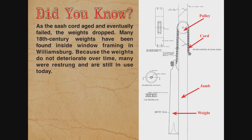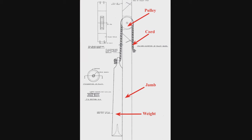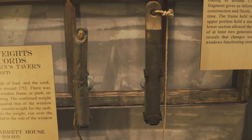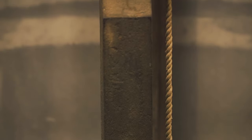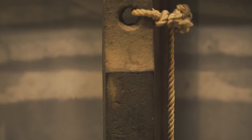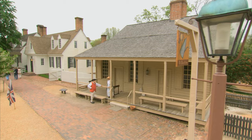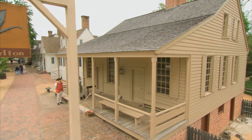We have a couple of different windows on display in the exhibit. The one everyone really likes to look at is the weighted sash — a window sash that would be counter-weighted. As you lifted the bottom sash, it would hang in place. A cord attached the window sash, ran up the window jamb to a little pulley, then went into the framing behind it to a lead weight. That lead weight is what counter-weighted the window sash.